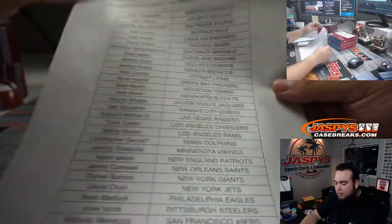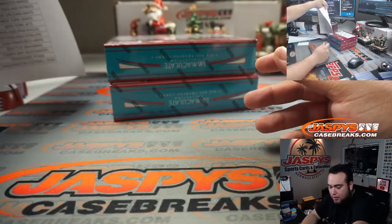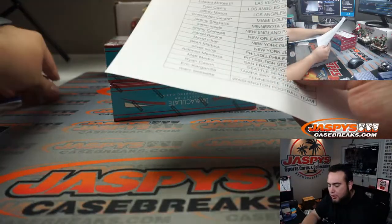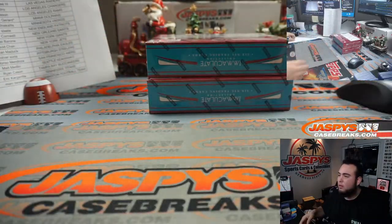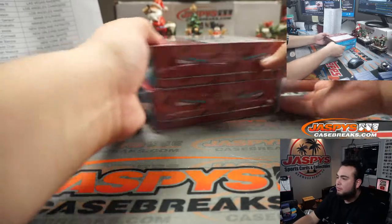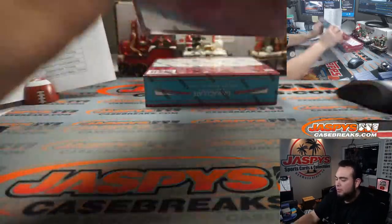And here's everybody else, so good luck everybody in this break. Here's the last two boxes — I marked them as the last two boxes remaining.